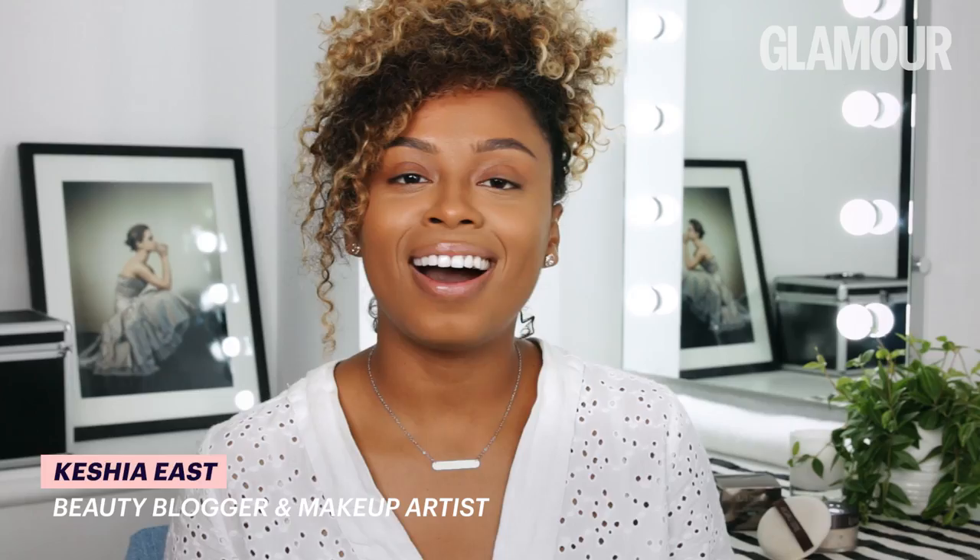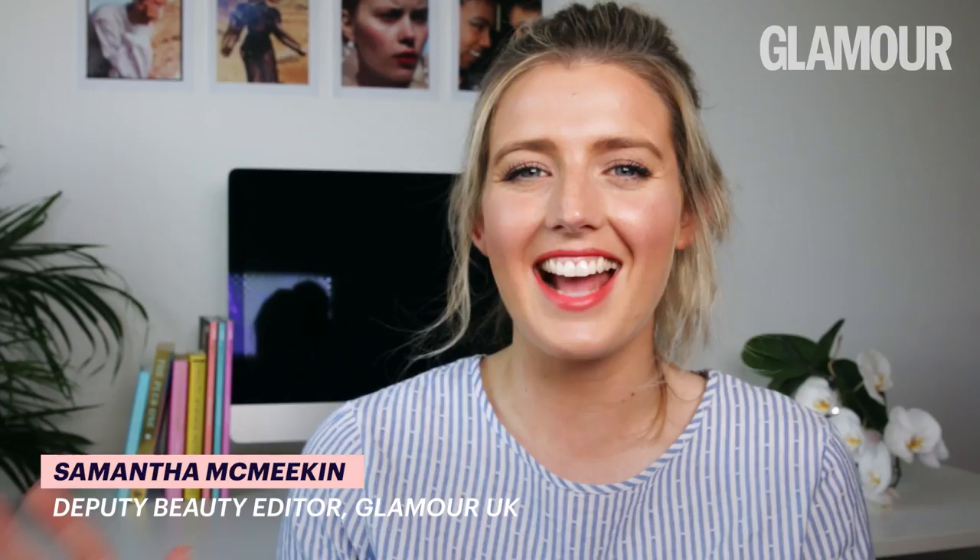Hi, I'm Lottie. I'm the beauty editor here at Glamour UK. Hi, I'm Kesha. I'm a beauty blogger and makeup artist. I'm Sam, Glamour's deputy beauty editor. And you're watching Glamour Tries.